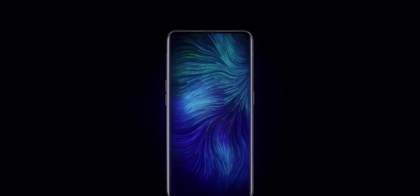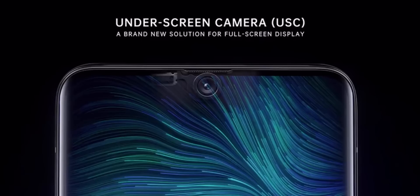Underscreen camera phones will eventually make the notch, the hole punch and the pop-up absolutely redundant. So who is working on this tech right now and who is the closest to bringing it to the market?